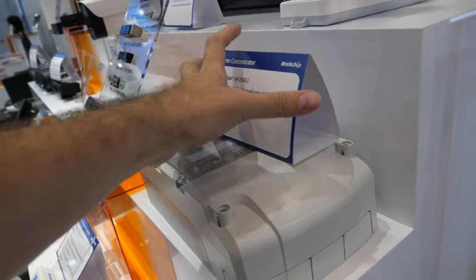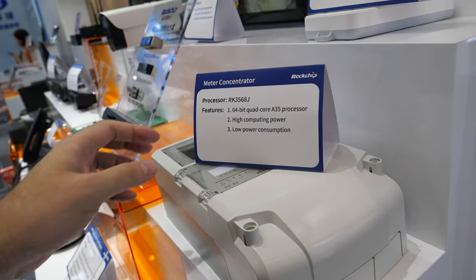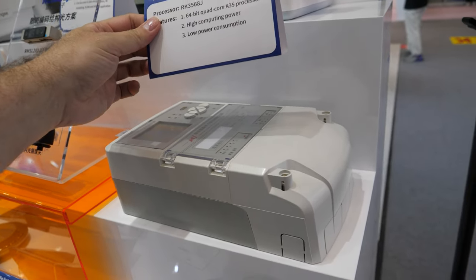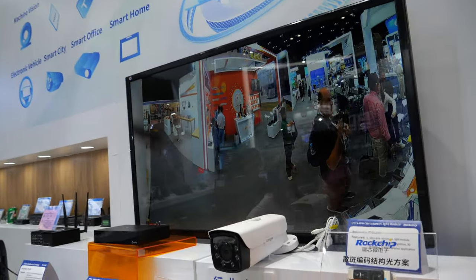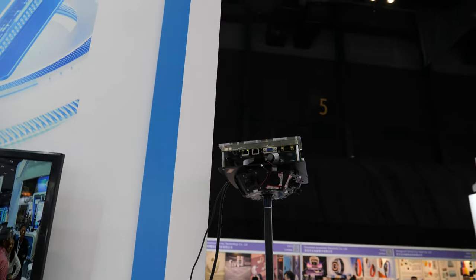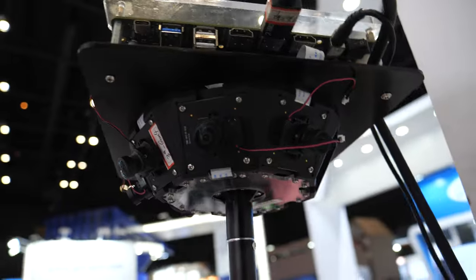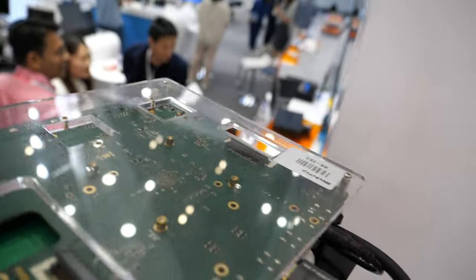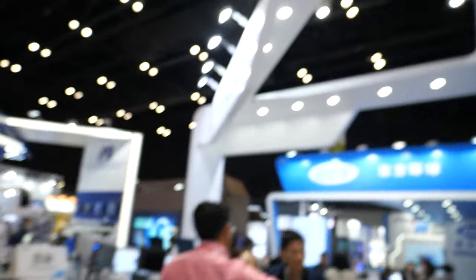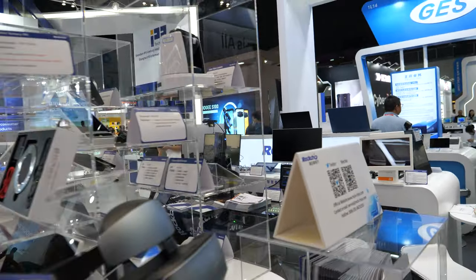Up here there's a meter concentrator — not sure what that does. And I can see myself through this camera which rotates all the way around, running off some Rockchip chip inside. Thanks for watching this booth tour.